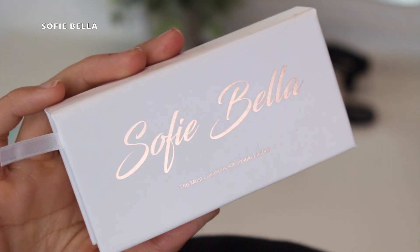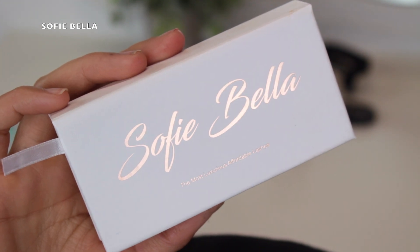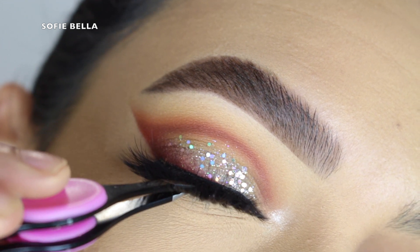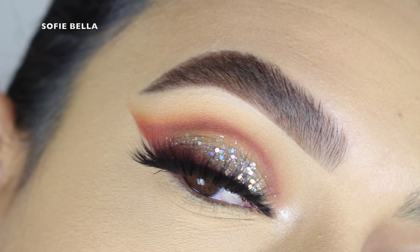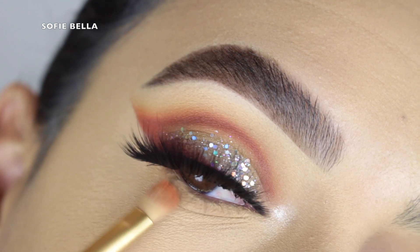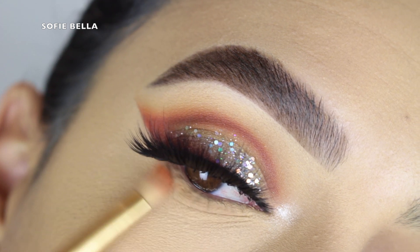Next I went in with my Sophie Bella lashes. For those of you that do not know, Sophie Bella is our lash brand — I will always leave a link in the description box down below for those of you that want to check out our lashes. We have a full collection of different styles, and the style I went in with today is Bahama. I feel like it's super dramatic but also super wearable because you can see through the lashes.